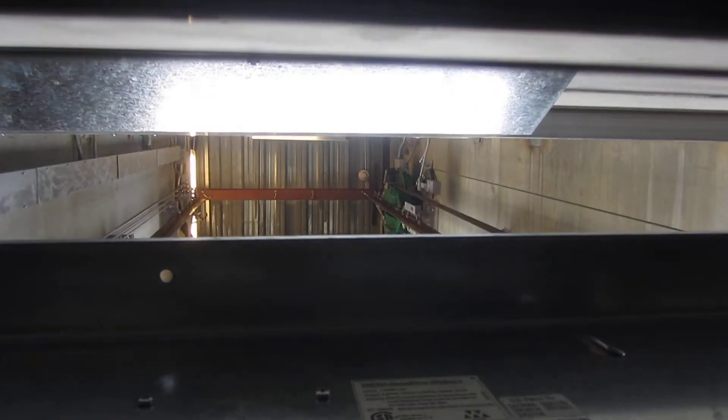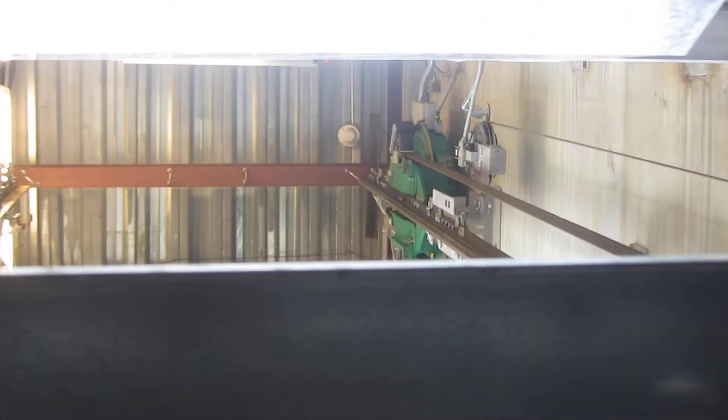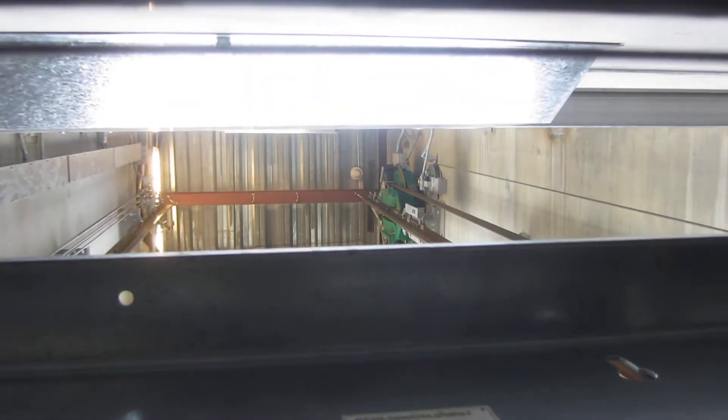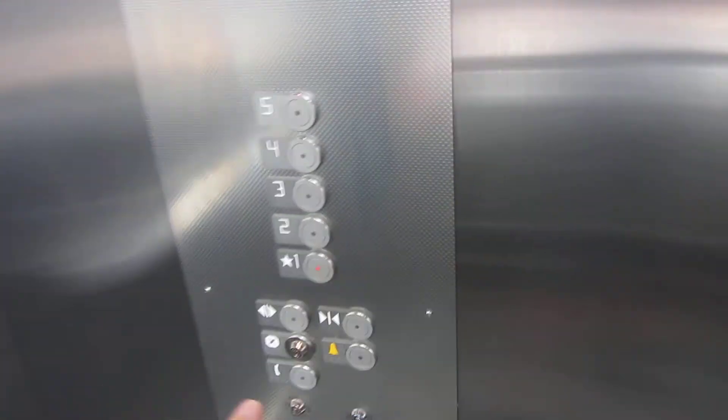You're at three. You can see it up there. Let's continue down to one.